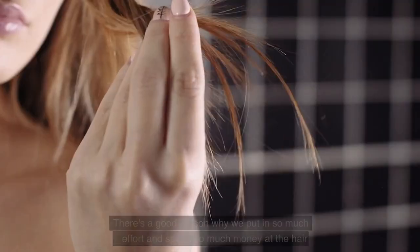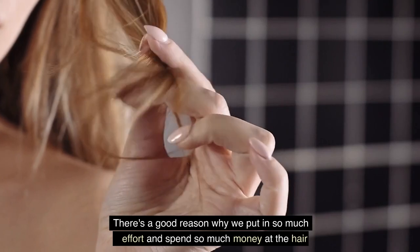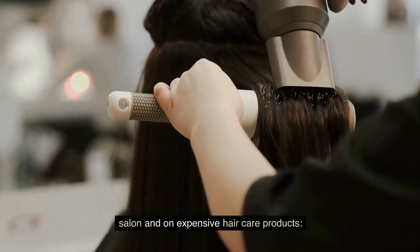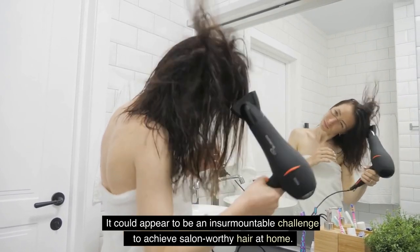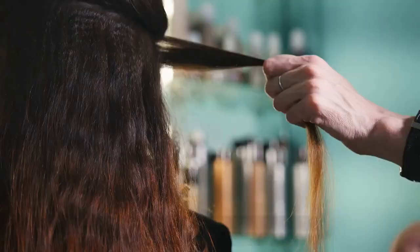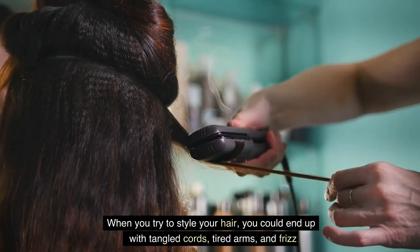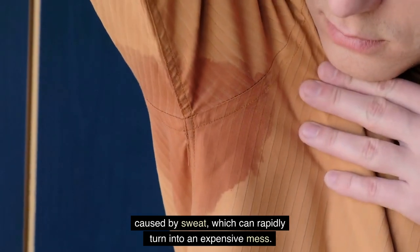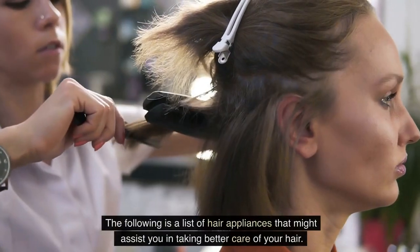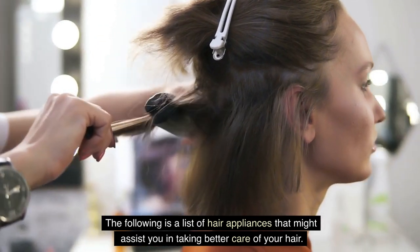Top 8 Hair Gadgets. There's a good reason why we put in so much effort and spend so much money at the hair salon and on expensive hair care products. It could appear to be an insurmountable challenge to achieve salon-worthy hair at home. When you try to style your hair, you could end up with tangled cords, tired arms, and frizz caused by sweat, which can rapidly turn into an expensive mess. The following is a list of hair appliances that might assist you in taking better care of your hair.